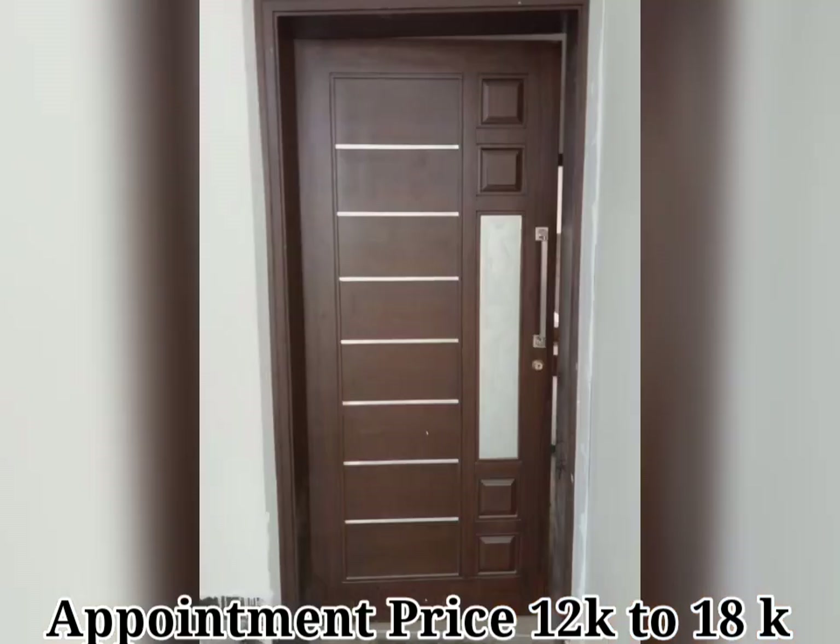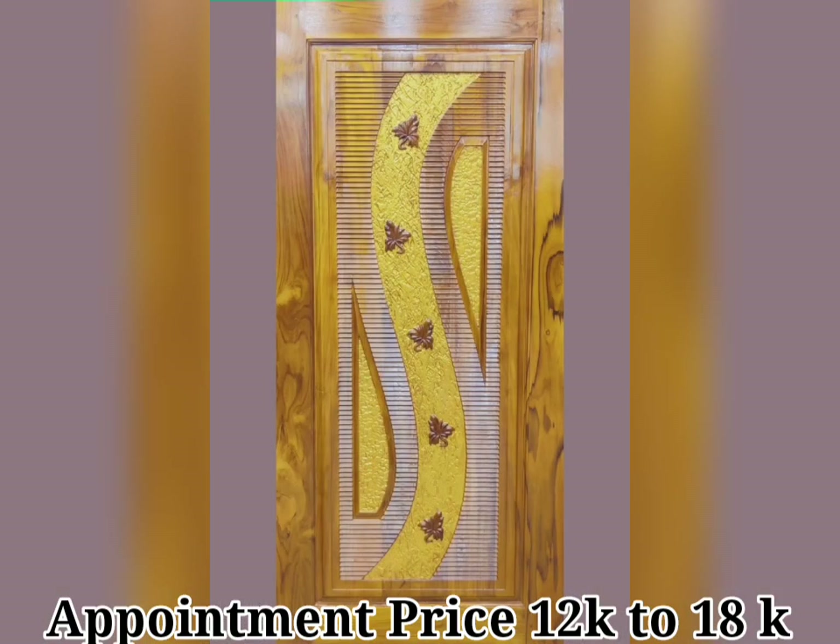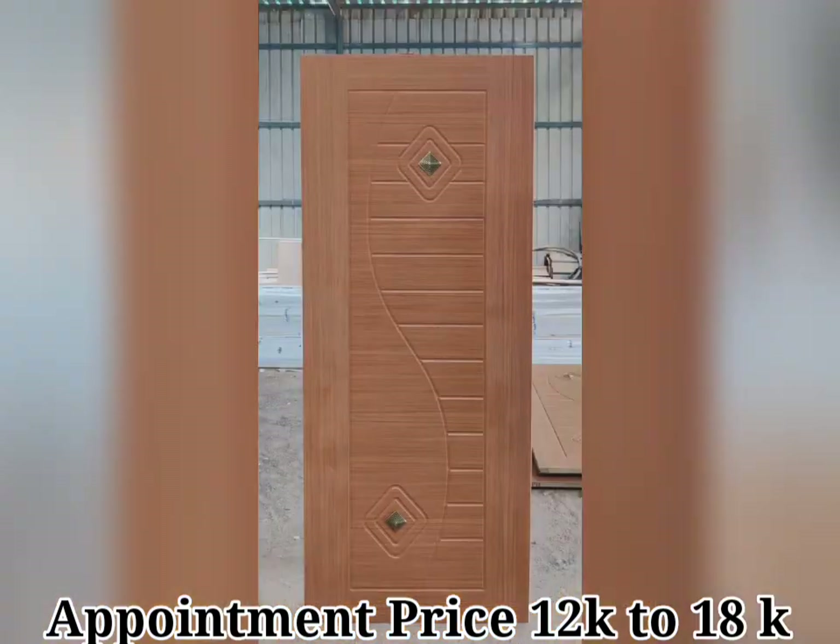Because the first impression is so important for front door design, it is the point between your interior and the outside world. So it is a good place to start your design process when it comes to setting the tone and character of your design.